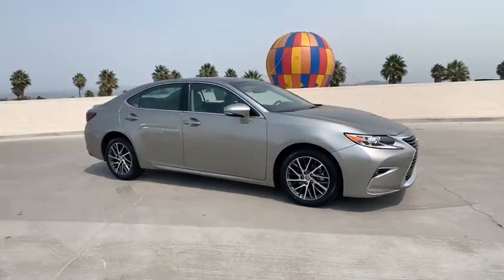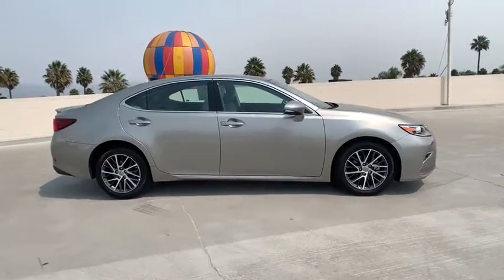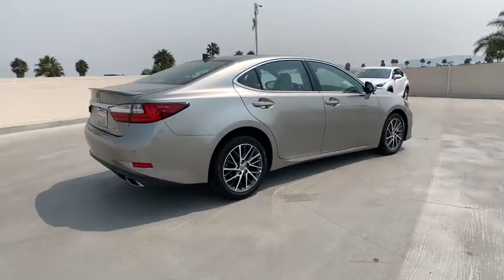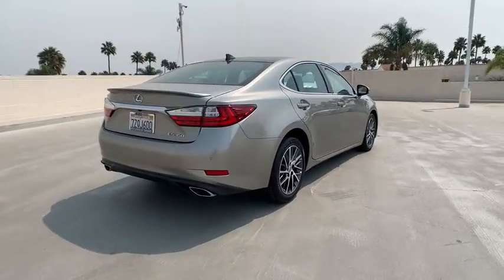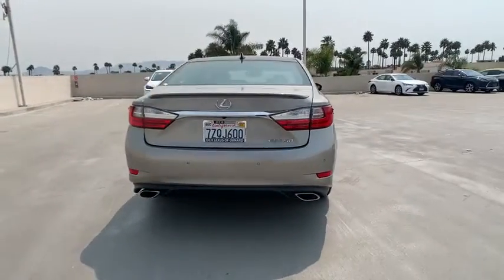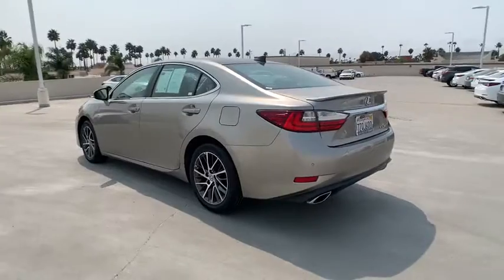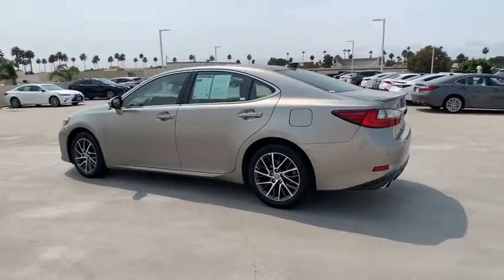We are pleased to show you the 2017 Lexus ES. Lexus has sold the ES family of vehicles since 1989 as its mid-sized luxury sedan line. The ES series has become the best-selling sedan for Lexus and is known for its emphasis on interior amenities.